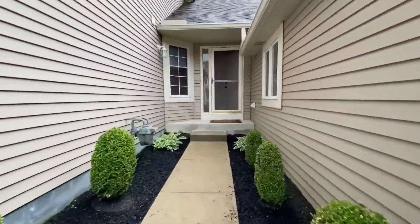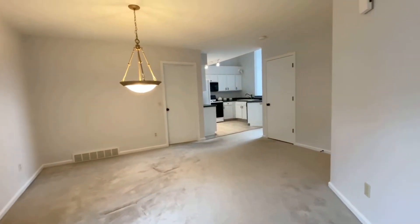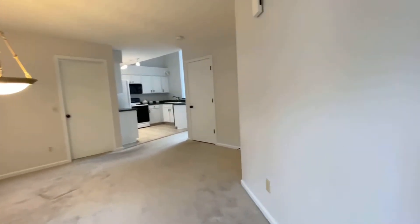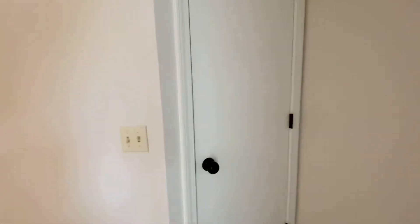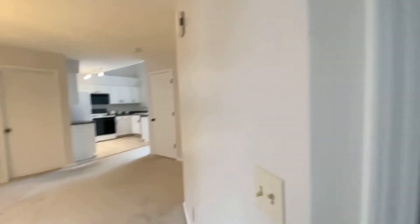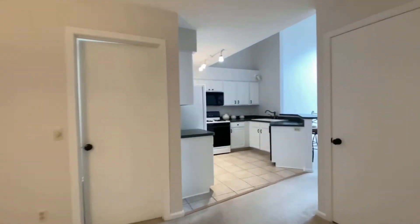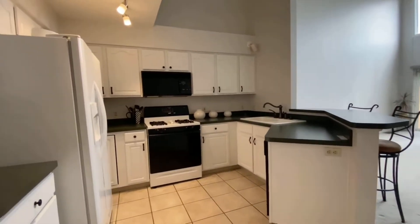As we walk towards the front, fresh landscaping. Here's the dining room — just walked in the front door. The coat closet is right here. Let's walk through to the great room and kitchen.